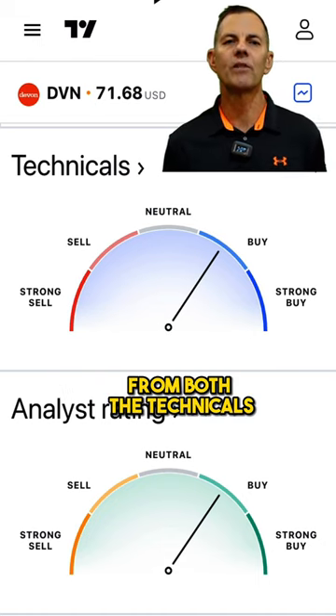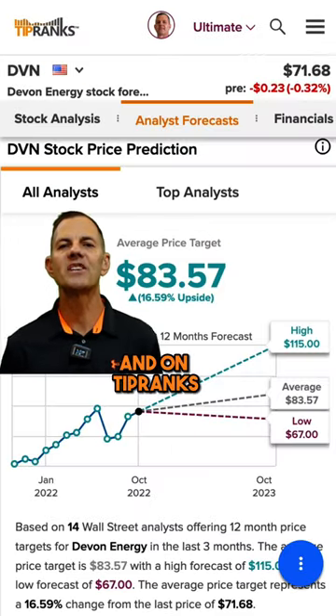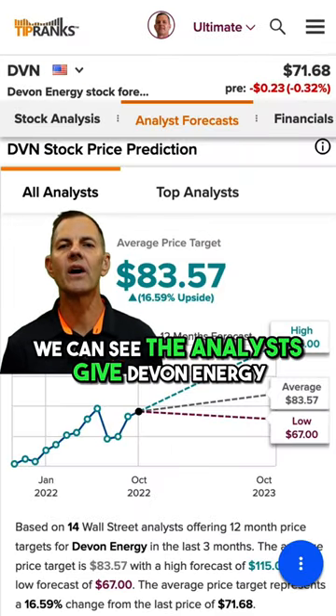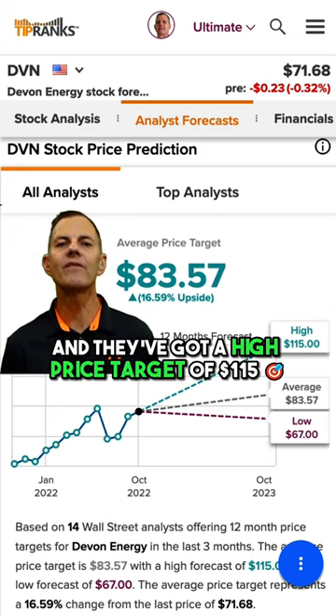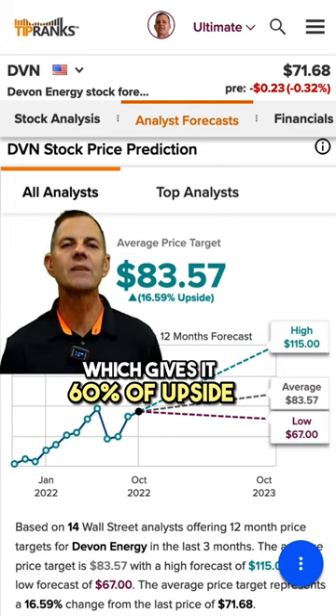We're getting buy signals from both the technicals and the analysts. On TipRanks, we can see the analysts give Devon Energy a buy rating, and they've got a high price target of $115, which gives it 60% upside.